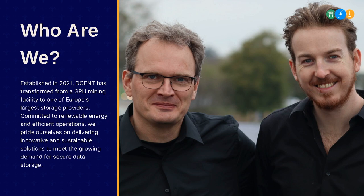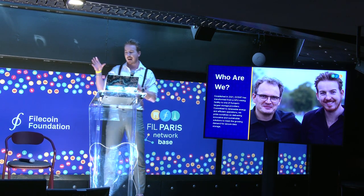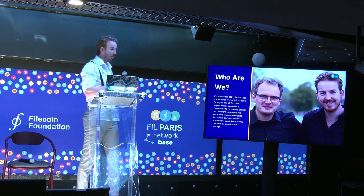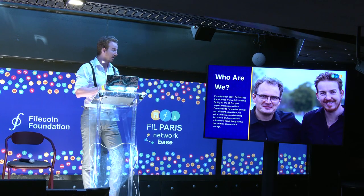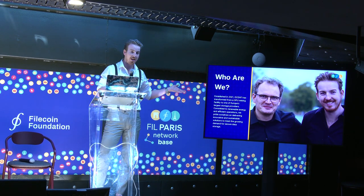We actually met because I was running a large-scale GPU farm, and Wijnand was one of the largest pool owners in the Netherlands. By accident he emailed me back on a question with his private email. I saw his business experience — he was co-founder of Aveka, one of the largest ISP operators in the Netherlands. I looked him up on LinkedIn and thought I needed to chat with this guy. A week later we met and we never split apart. All the businesses we did afterwards were together, and we eventually founded Decent three years after our meeting.